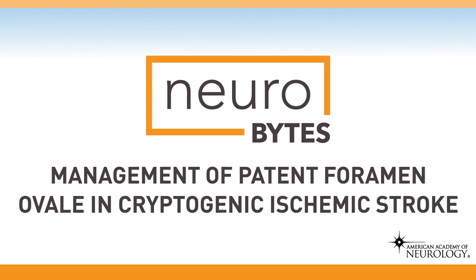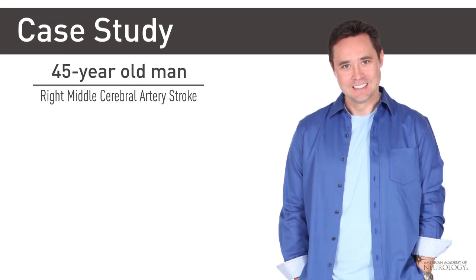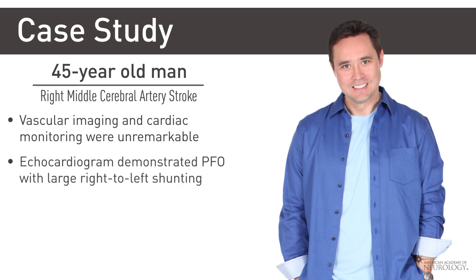Management of Patent Foramen Ovale in Cryptogenic Ischemic Stroke. A 45-year-old man presents with a right middle cerebral artery stroke of unclear etiology. Vascular imaging and continuous cardiac monitoring were unremarkable. A transesophageal echocardiogram demonstrated a patent foramen ovale with large right-to-left shunting.